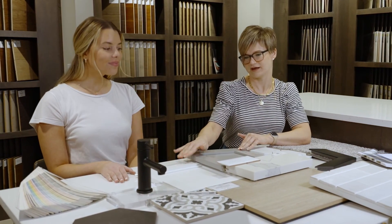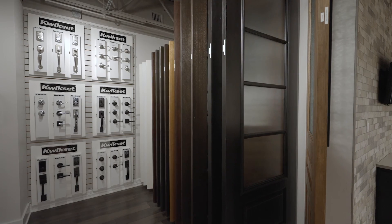Our process is an efficient one, with a design center selection process and then several construction meetings prior to actually moving into your home.